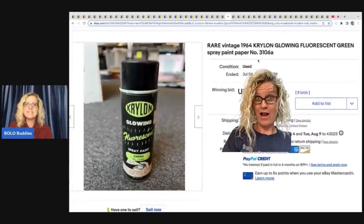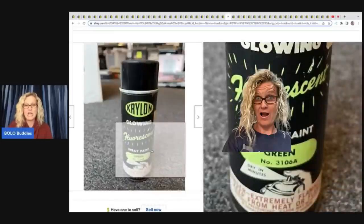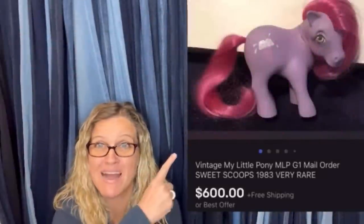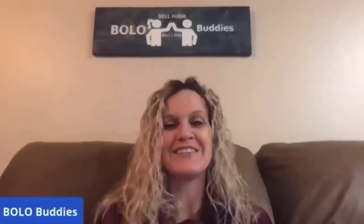This one, I love it. It is Rare Vintage 1964 Krylon Glowing Fluorescent Green Spray Paint. If you guys don't know, discontinued colors and items that they no longer make can definitely be a bolo. Spray paint — don't pass it by. Look it up. Some of it goes for crazy money. Hey bolo buddies, thanks for watching. This is going to be a bolo category video and I'm going to talk to you about big money bolos — things that glow. I learned so much and I'm super excited to share this one with you guys. Let's dig right in.